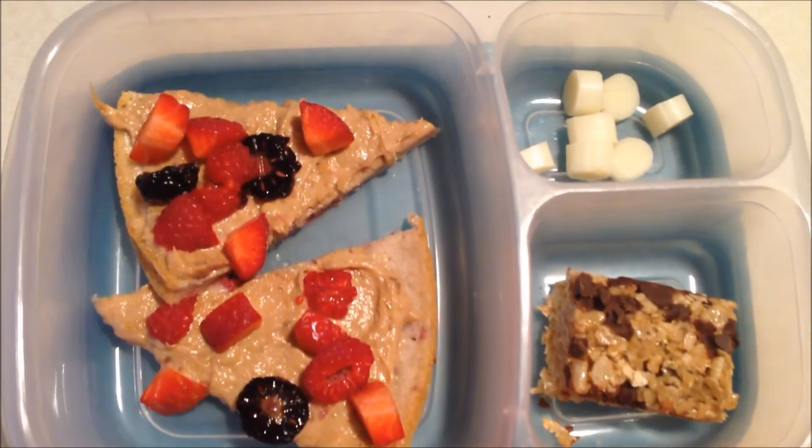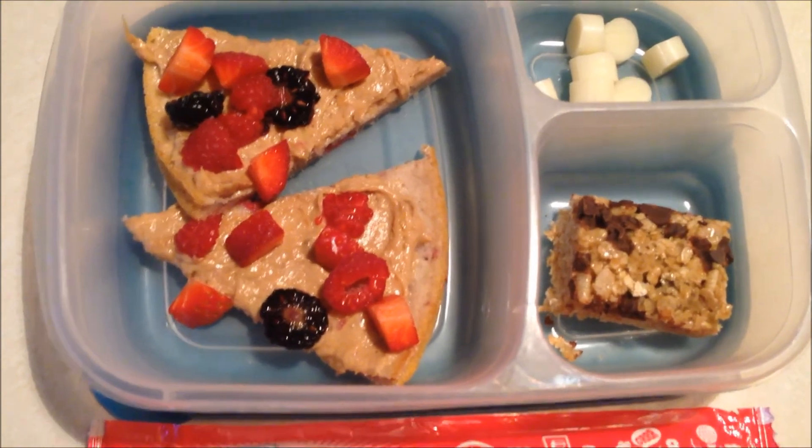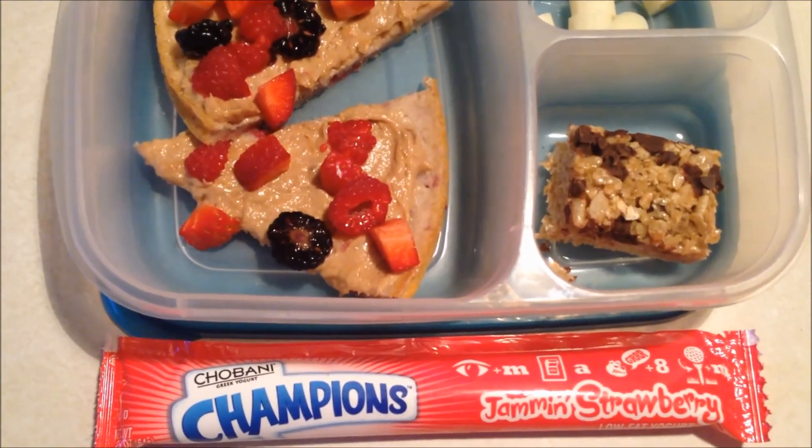And they have a few cheese slices, half of a homemade granola bar, and a yogurt tube.